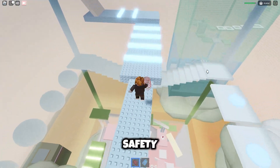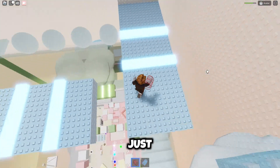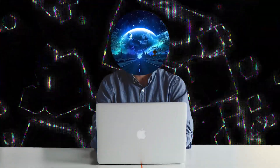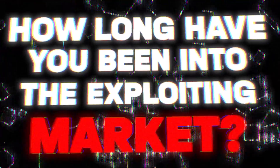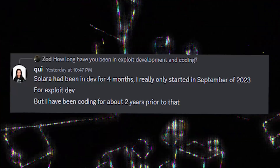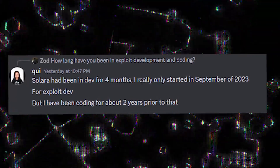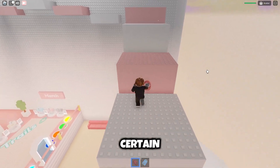No one has ever debunked the safety of this exploit and the trustworthiness of the owner, so I'll be doing that right now. I managed to get a couple of statements from the owner of Solara. I asked him how long he's been in the exploiting market. He replied that Solara had been in development for four months, and he really only started in September of 2023 as an exploit dev, but has been coding for about two years prior to that. From this, we can see that the owner does know what he's doing to a certain extent.